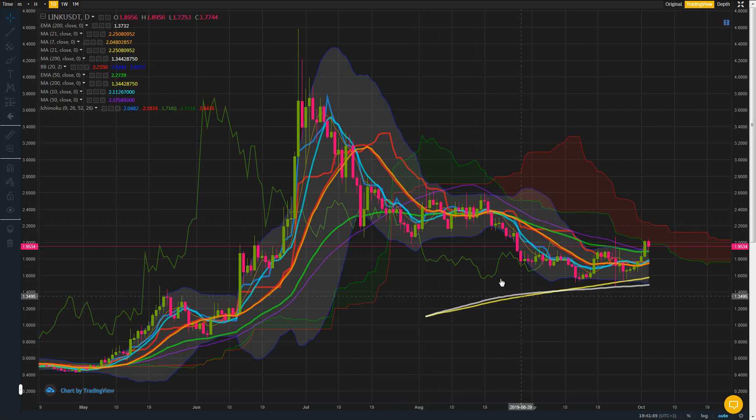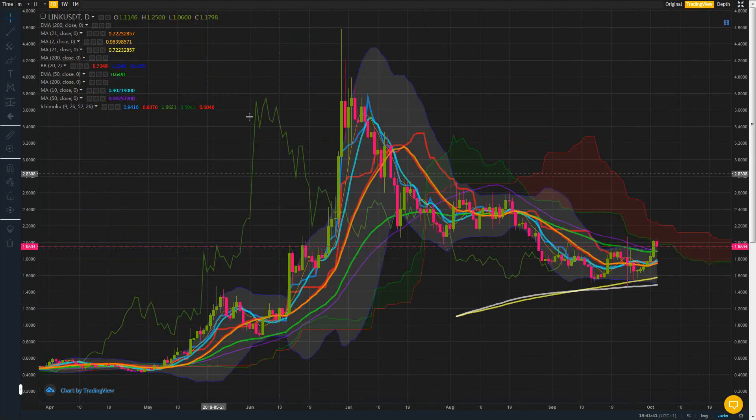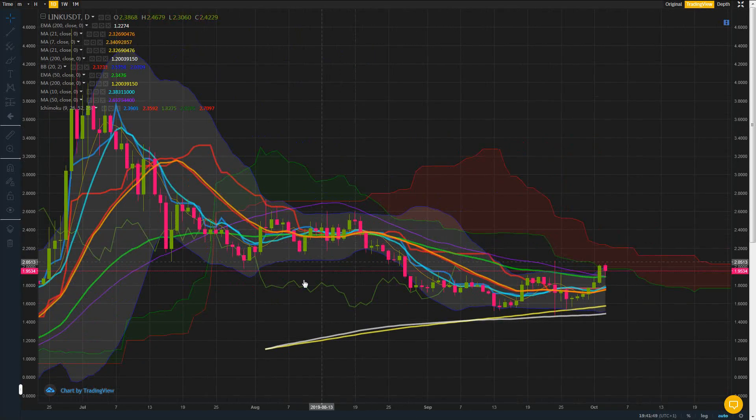Hello everybody, welcome back. Let's have a look at Chainlink. First of all, I'm not a financial advisor, it's not financial advice, but I'm just looking at this for the first time in a while and it looks absolutely amazing actually.